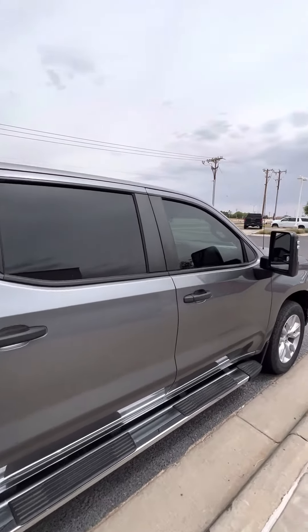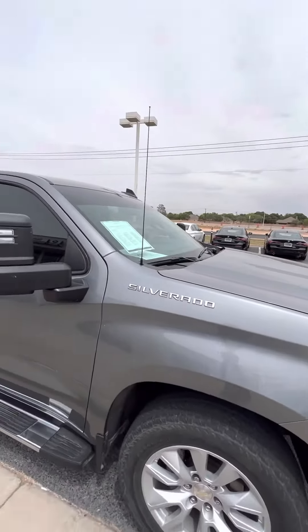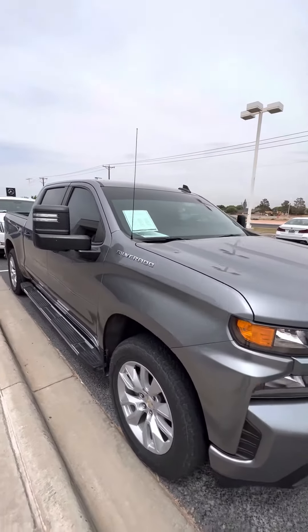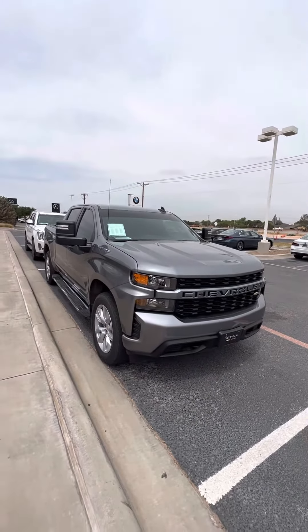Really good looking truck for a really good price. Perfect graduation present. Everyone needs a truck out here in West Texas.